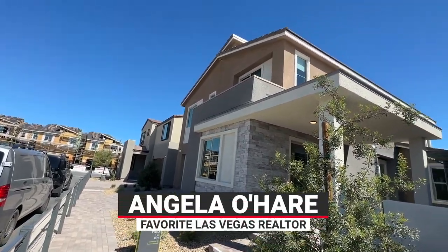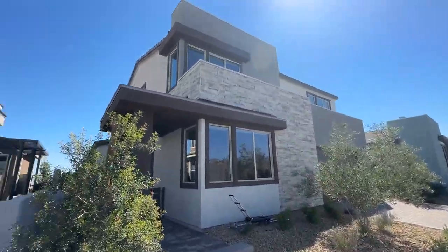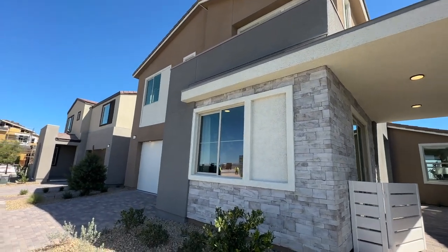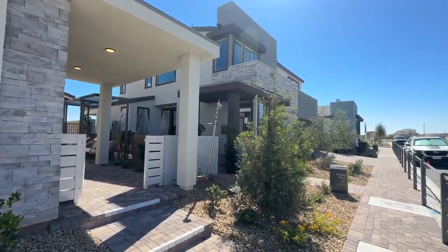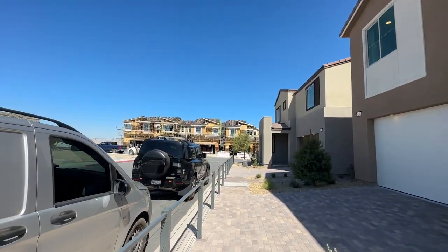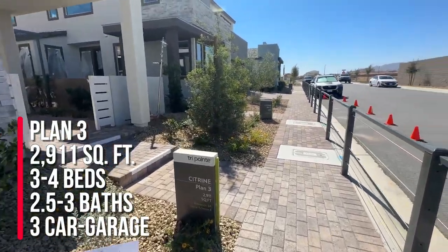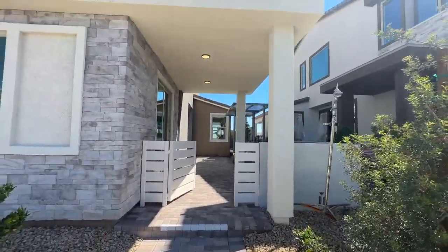Hey everyone, Angela O'Hare here, your favorite Las Vegas Realtor, and we're here today in a brand new Tri-Point community called Citrine. It is right next to Sky Canyon but is not a part of Sky Canyon, so there are no SIDs or LIDs, which is pretty awesome. They have four different floor plans to choose from, with one being a single-story floor plan. We are going to take a tour of the Citrine Plan 3, which is 2,911 square feet, three to four bedrooms, two and a half to three bathrooms, and a three-car garage.